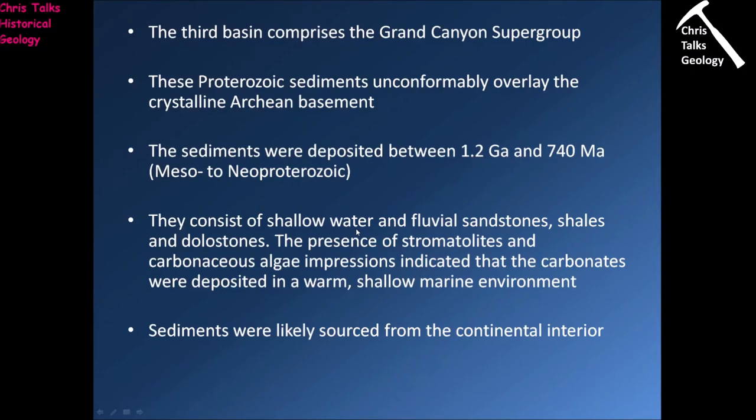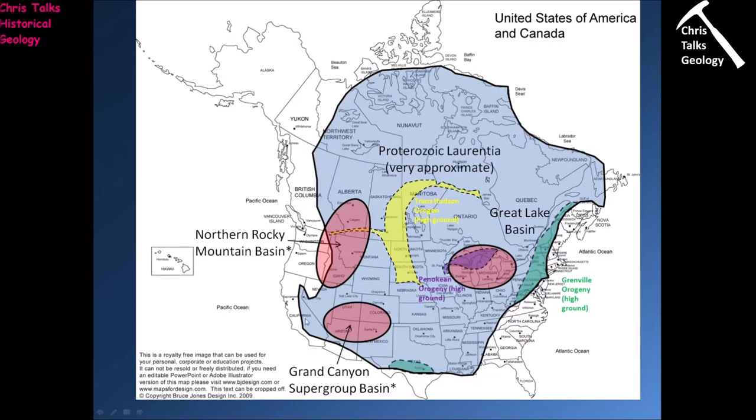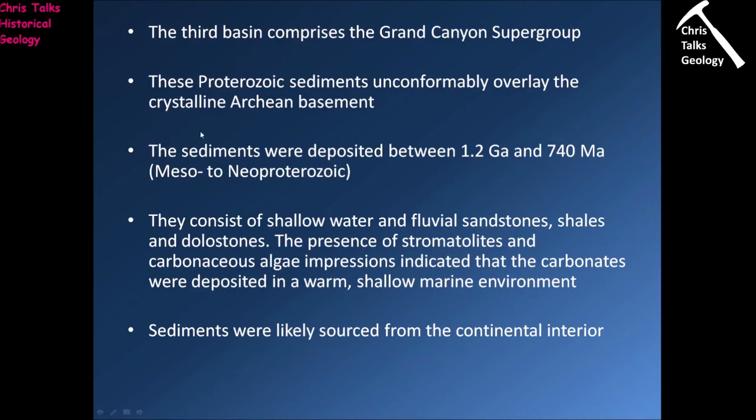The third basin we're interested in comprises the Grand Canyon Supergroup, located in the Grand Canyon area. The sediments within the basin are Proterozoic and unconformably overlie the crystalline Archean basement — so we have a basin depositing sediments straight on top of the Archean basement. The sediments were deposited between 1.2 billion and 740 million years ago, which is Meso- to Neo-Proterozoic, meaning middle to late Proterozoic.